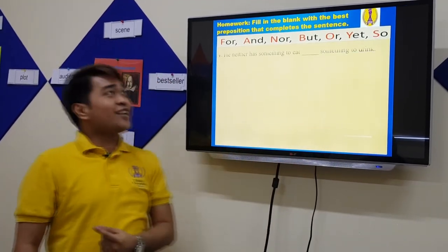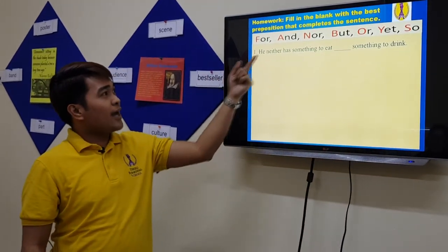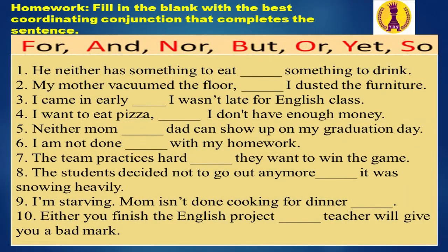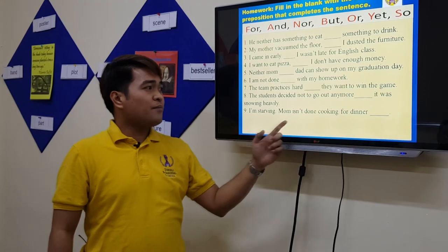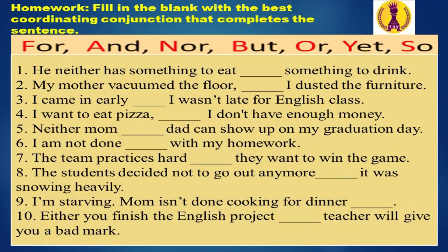Here is your homework. Number one: 'He neither has something to eat ___ something to drink.' Number two: 'My mother vacuumed the floor ___ I dusted the furniture.' Number three: 'I came in early ___ I wasn't late for English class.' Number four: 'I want to eat pizza ___ I don't have enough money.' Number five: 'Neither mom ___ dad can show up on my graduation day.' Number six: 'I am not done ___ with my homework.' Number seven: 'The team practices hard ___ they want to win the game.' Number eight: 'The students decided not to go out anymore ___ it was snowing heavily.' Number nine: 'I'm starving; mom isn't done cooking for dinner ___.' Number ten: 'Either you finish the English project ___ teacher will give you a bad mark.'